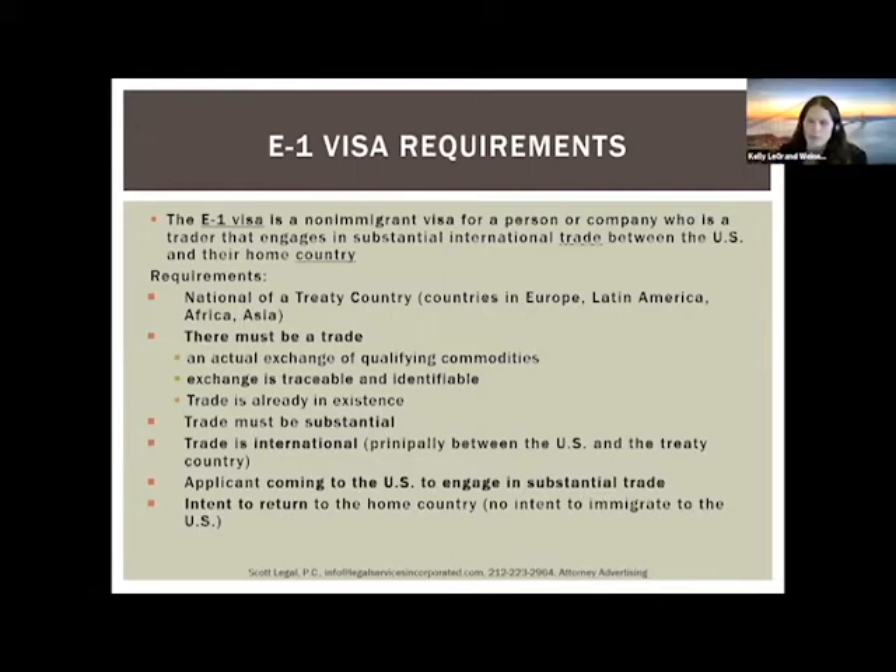Question: does the six-month recommendation mean the E1 is not possible for pure startups? There is one exception: the trade doesn't have to exist yet if you can submit binding contracts with clients on both sides. That would be evidence that the trade will start in a short period of time.